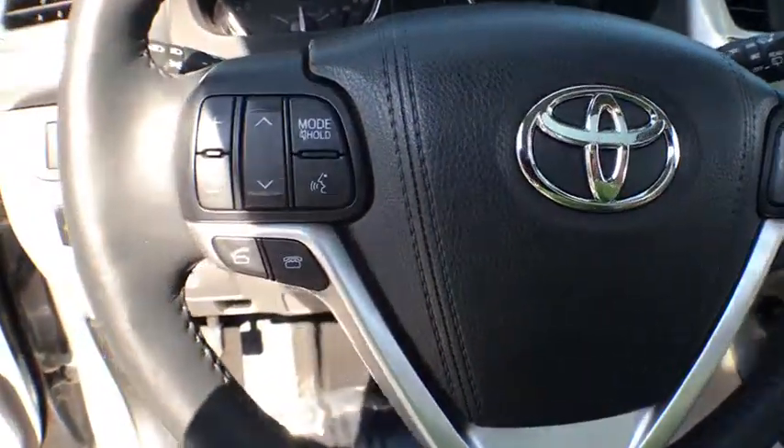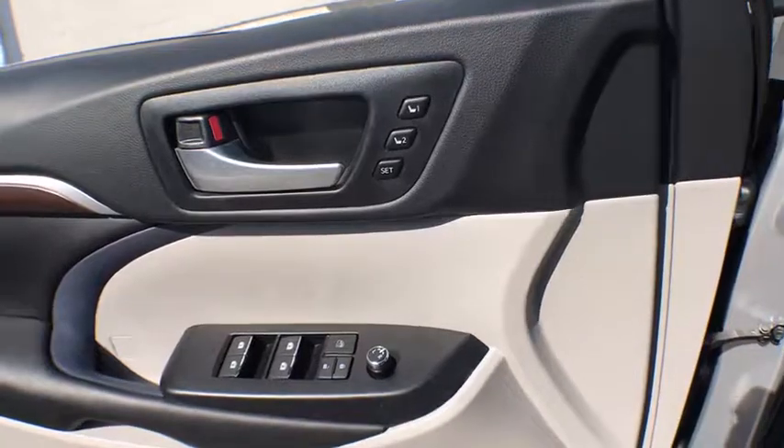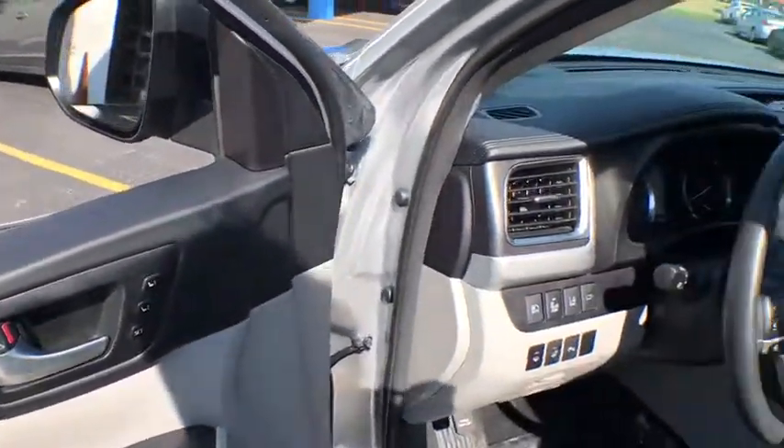Adjustable steering wheel, power steering, keyless start, cruise control, auto-dimming rear-view mirror, four-wheel disc brakes, universal garage door opener.